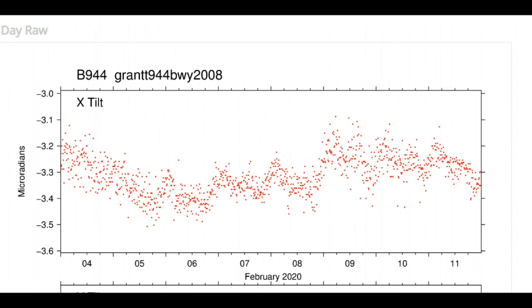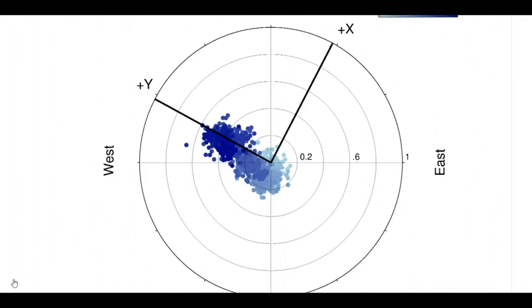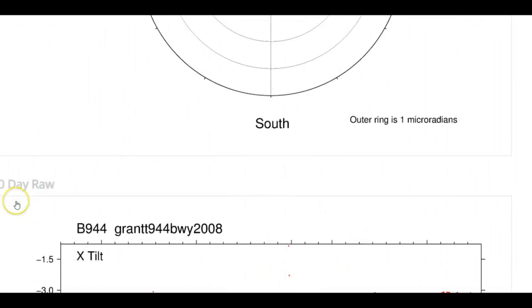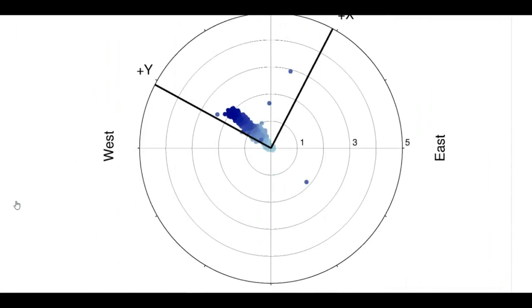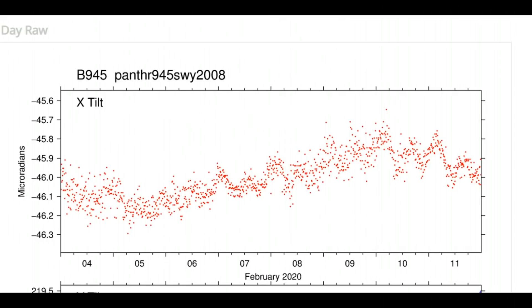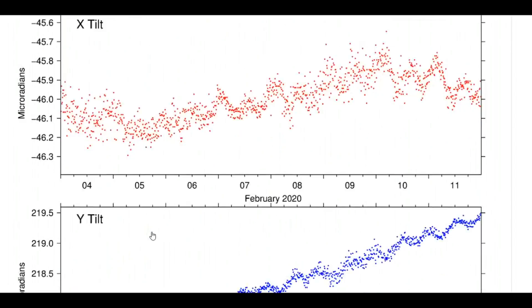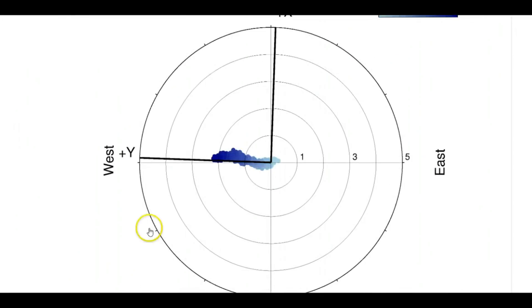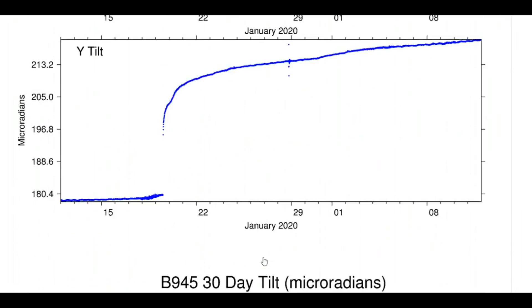The borehole for Grant — on the western side of Yellowstone Lake, last seven days. That's a heck of a lot of earthquakes in seven days. And then the last 30 days — they have this set at five microradians also. Panther, which is on the border with Wyoming and Montana. This is Borehole 945, trending east. I talked about the uplift going on there.